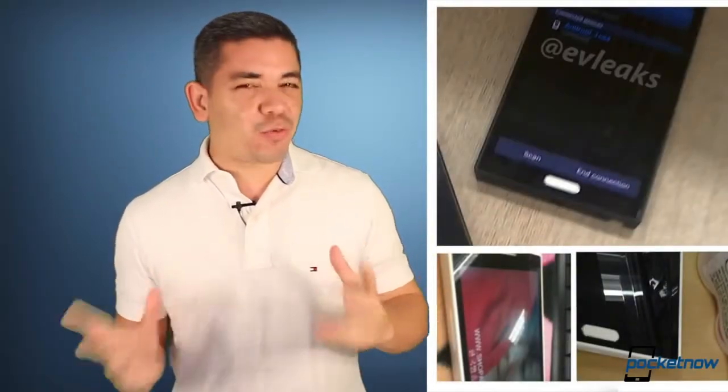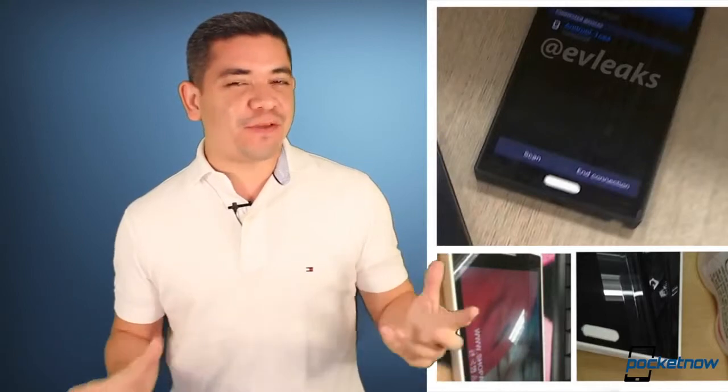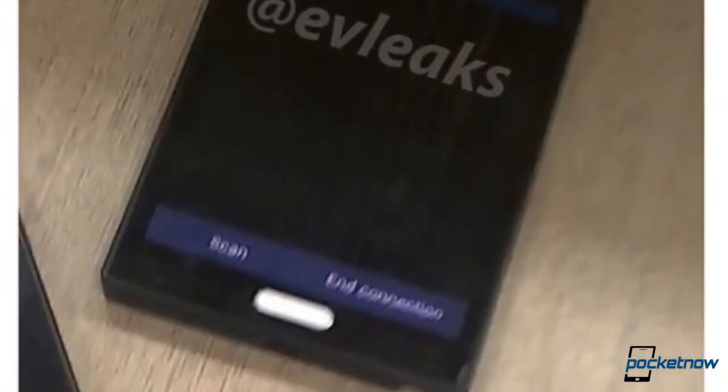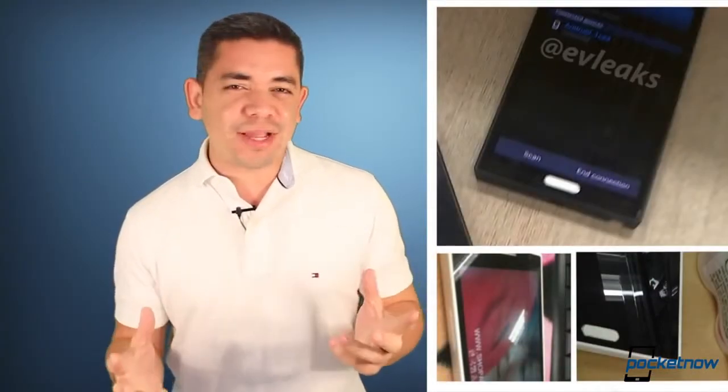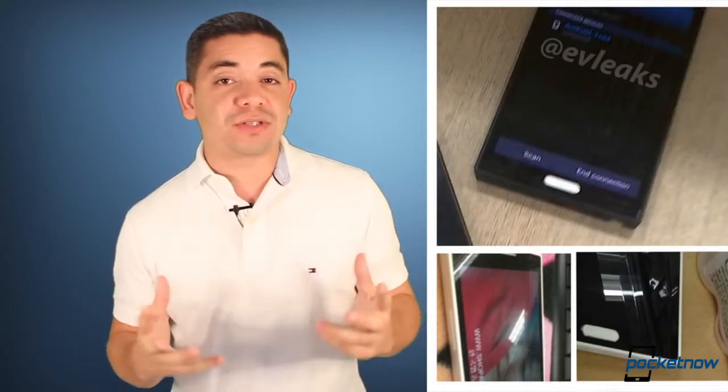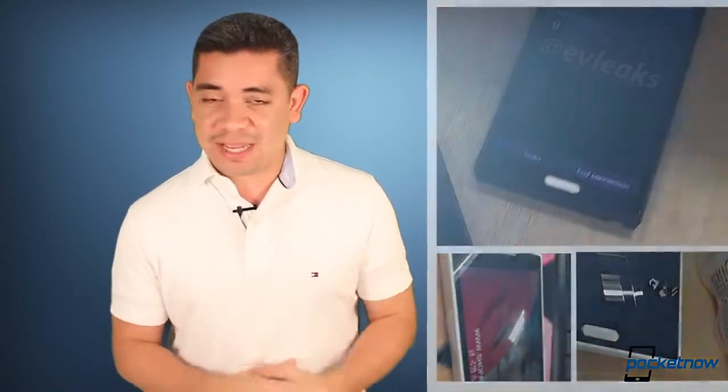New leaked photos show that Samsung is working on a new design language for their future Galaxy products. Even though you're still getting polycarbonate here — no metal just yet — it is interesting to see that Samsung is thinking about getting rid of their curved design and going for sharper edges. It's a very interesting design, but obviously don't get your hopes up. Companies do prototypes all the time, and that could just be the case.